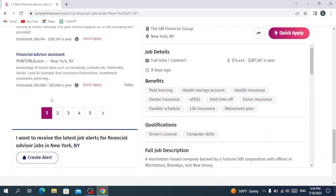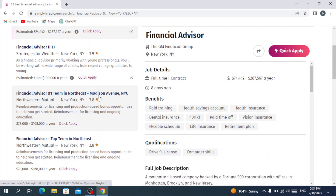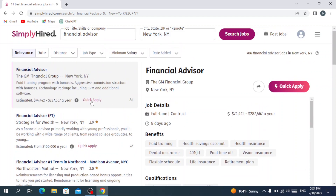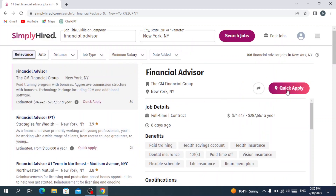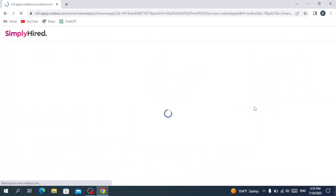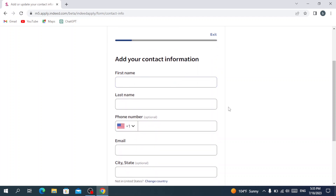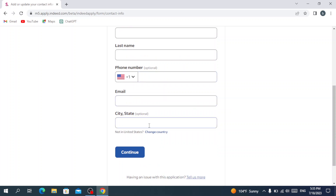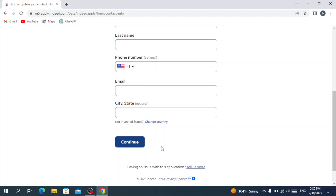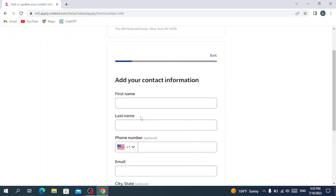There are a lot of jobs — you can search until you find the one that suits you. Let's try to apply for the first one by hitting 'Quick Apply.' After loading in, you need to fill in your information: first name, last name, phone number, email, and state. Then you hit 'Continue' and keep filling in all the information they request to complete your application.